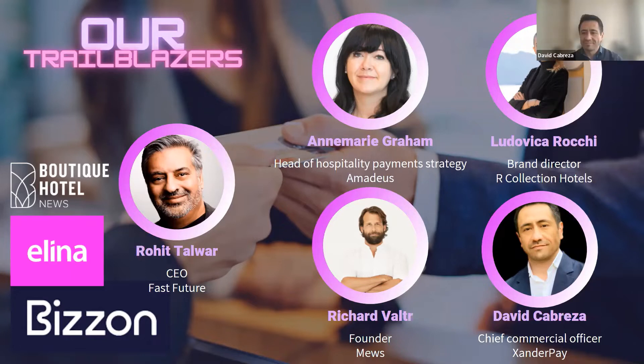Hi, I'm Rohit Talwar. I'm a global futurist specializing in advising hospitality, travel, tourism, and aviation, particularly around payments innovation. Right now there's an awful lot of focus around things like crypto and the metaverse, so I'm trying to help demystify that for clients.